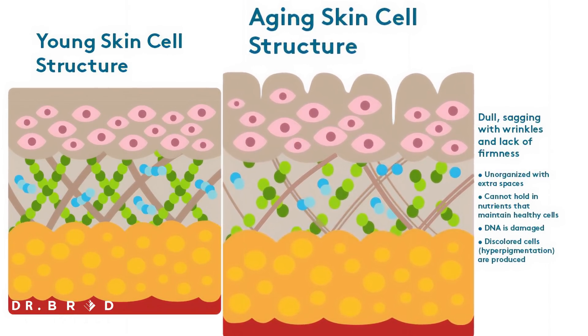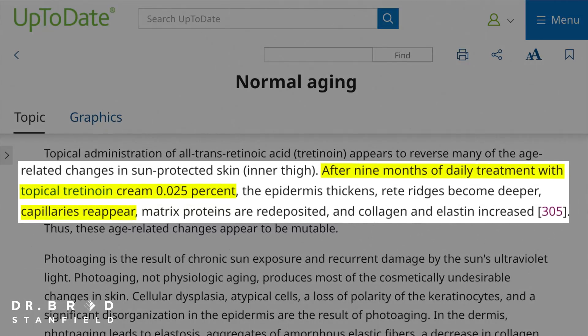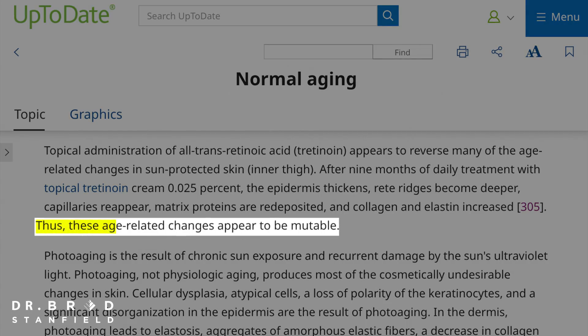They also found large increases in collagen production, and separate studies showed significant improvements in blood supply — they could actually see growth of new blood vessels, meaning the skin could get the nutrition it needs. All of these positive changes are the reason why clinical guideline databases such as UpToDate say that these age-related changes now appear to be mutable.